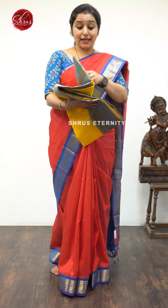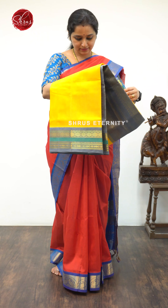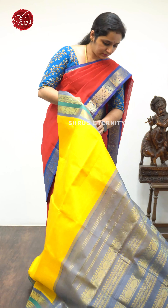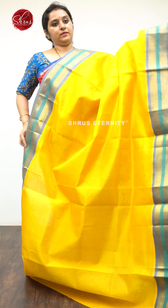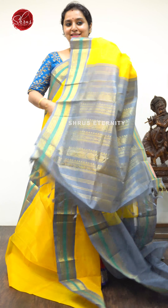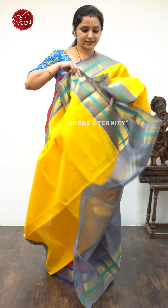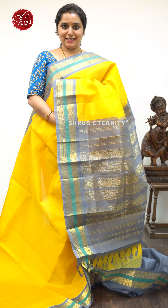Next we have a Mambari yellow with grey combination, priced at $4,990, with a bigger border. Extremely rich color combination — a Rudraksham saree with a nice Jari Pallu in grey and a plain grey color blouse.